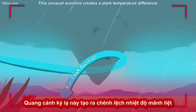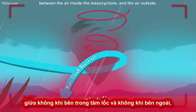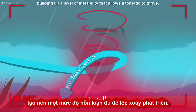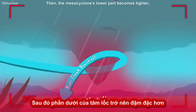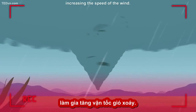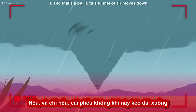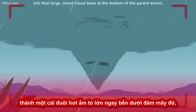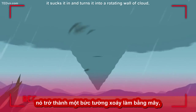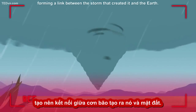This unusual scenario creates a stark temperature difference between the air inside the mesocyclone and the air outside, building up a level of instability that allows a tornado to thrive. Then, the mesocyclone's lower part becomes tighter, increasing the speed of the wind. If — and that's a big if — this funnel of air moves down into that large, moist cloud base at the bottom of the parent storm, it sucks it in and turns it into a rotating wall of cloud, forming a link between the storm that created it and the Earth.